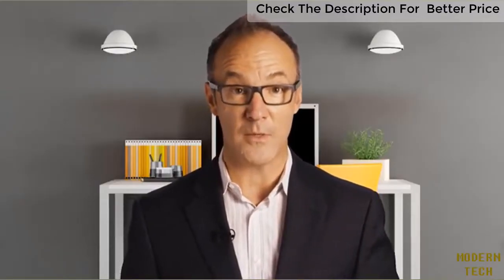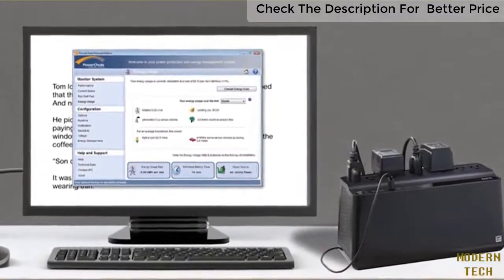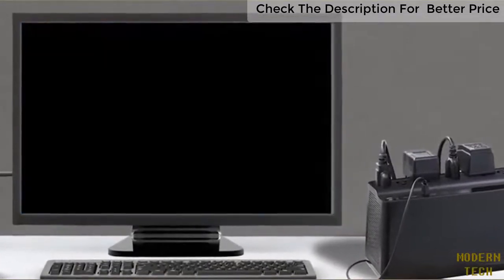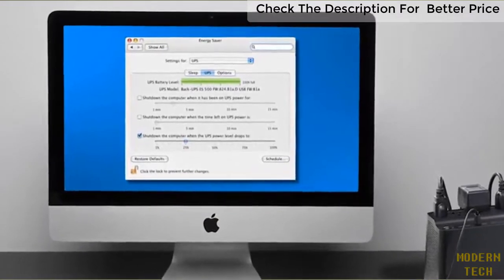When your computer is connected to the BackUPS UPS with the included USB cable, APC's PowerChute energy management software can automatically save files and gracefully shut down your system during an extended outage. Mac users can access custom shutdown features offered in macOS under energy saver options. Stay powered, stay connected with APC BackUPS.